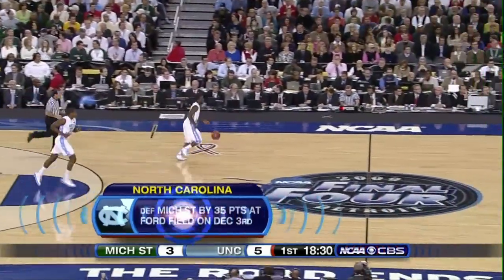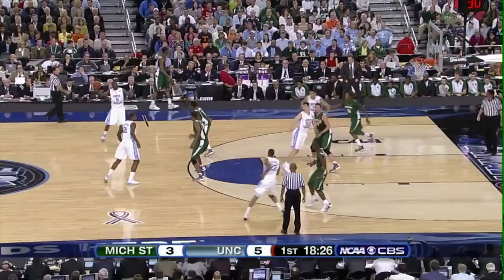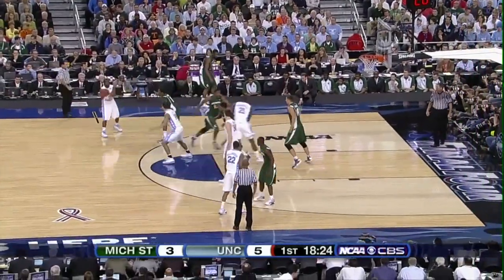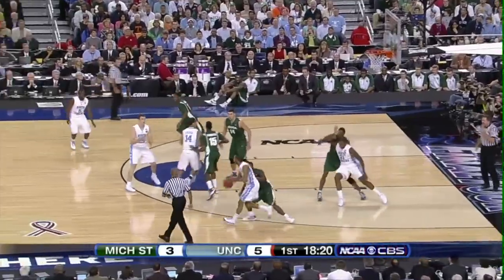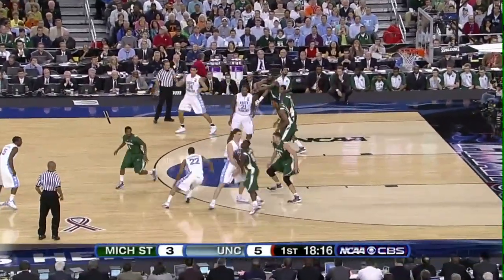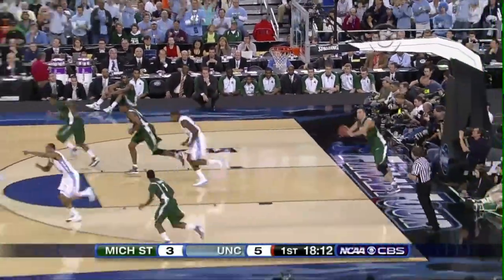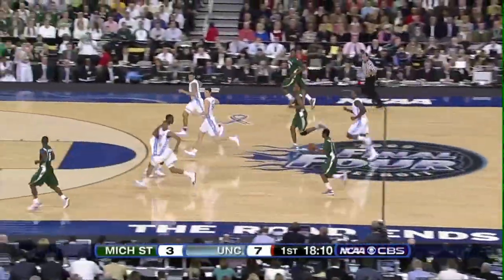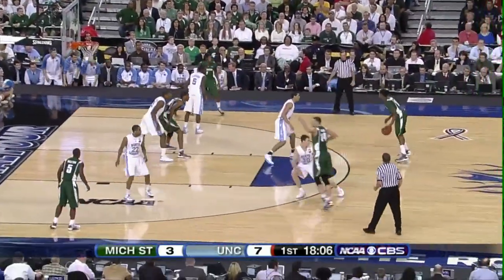Tom Izzo has called Raymar Morgan over to the bench to have a word with him, put in a substitute — Derrell Summers, 6-4 sophomore from Detroit, Michigan. Wayne Ellington on the right side for the Tar Heels, gives it to Hansborough, drops it back to Ellington, he drives, scoops it up — good! Carolina out to a 7-3 lead on Wayne Ellington's dribble penetration and the spinning layup.